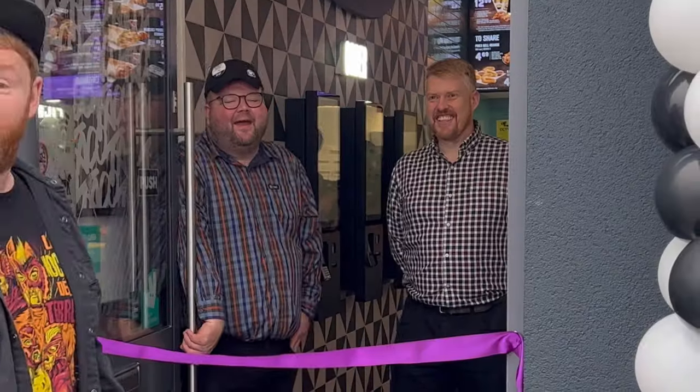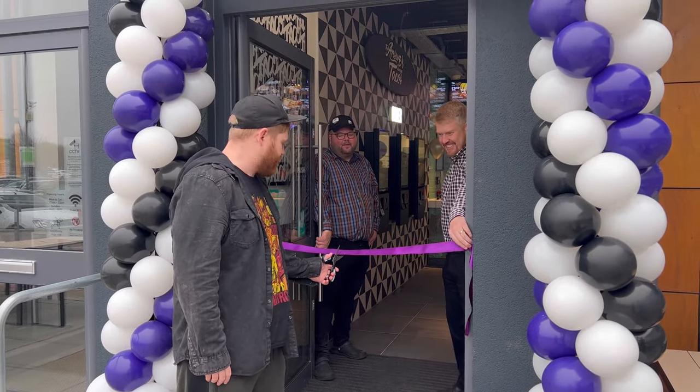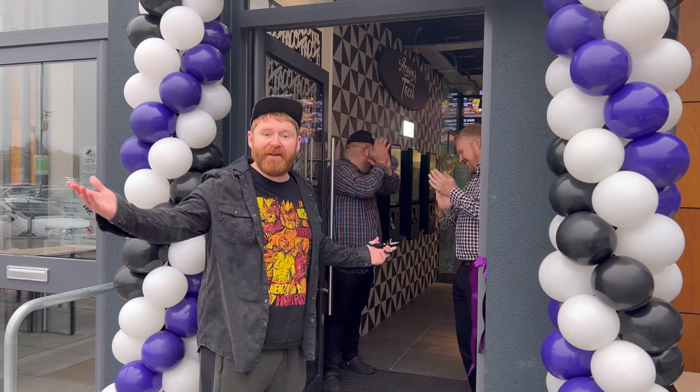I got here really early and now I'm going to cut the ribbon for Taco Bell in Chesterfield — pretty exciting! Let's hope I don't mess this up. It's open! It's taco time, let's do this.